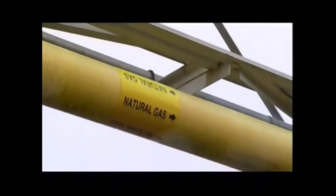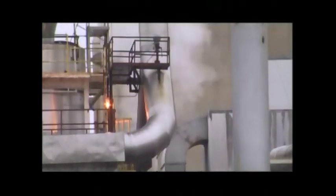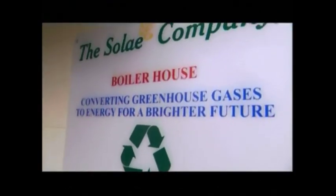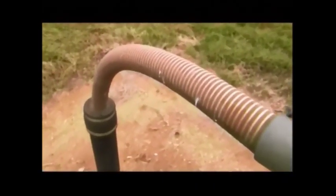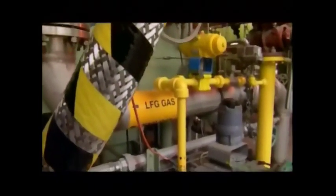The landfill gas does release carbon dioxide when burned, but it still brings a two-fold green benefit: eliminating methane, the more potent greenhouse gas, and replacing the CO2 emissions of the natural gas that's no longer burned.